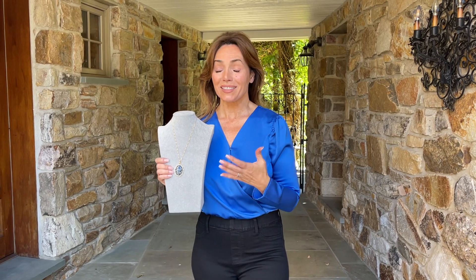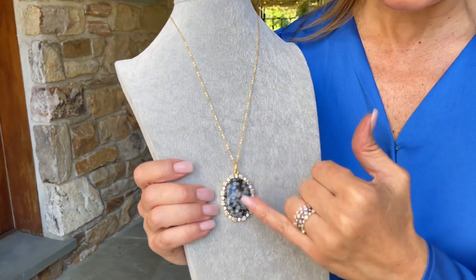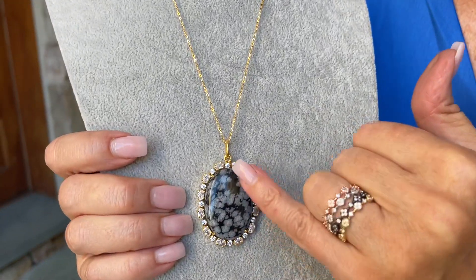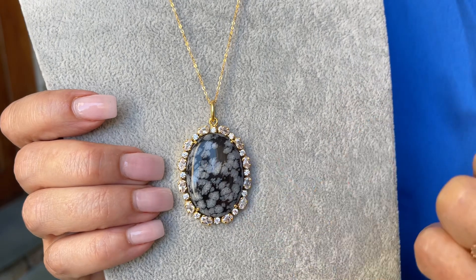This is one of those necklaces that is guaranteed to get compliments. It's bold and it's beautiful. It's snowflake obsidian. So what you see is this beautiful obsidian with the black and then all this beautiful pattern. This is natural in the stone, which is why they call it snowflake obsidian.